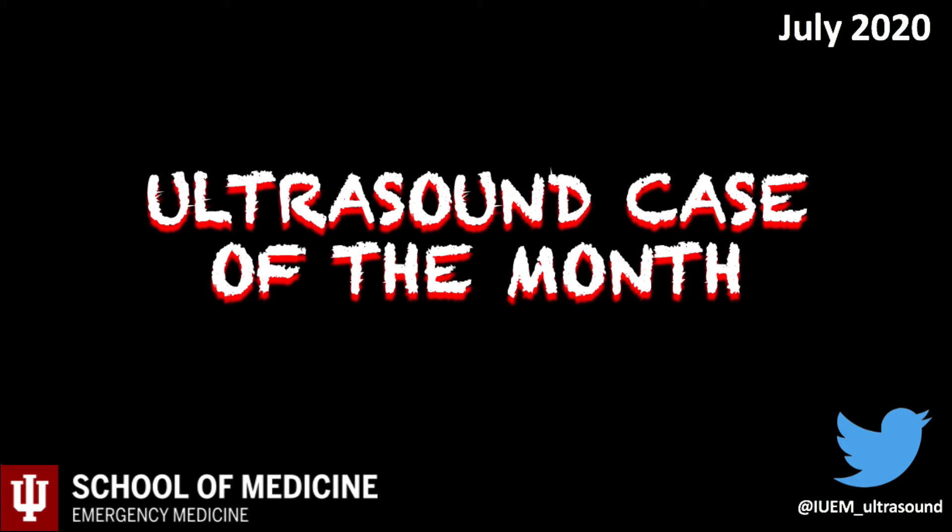Welcome to the July ultrasound case of the month. For anyone new to the series, each case highlights clinical examples where ultrasound helped take better care of patients. My name is Greg Zahn. I'm an assistant professor of clinical emergency medicine. Please email me with any questions or concerns at gzon.iu.edu.